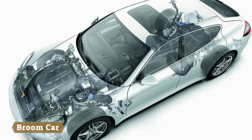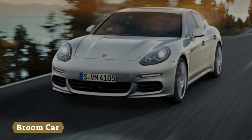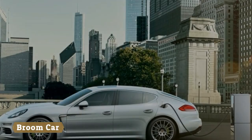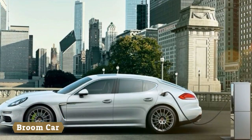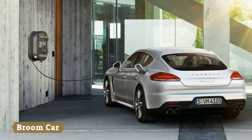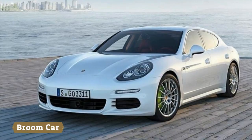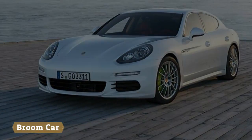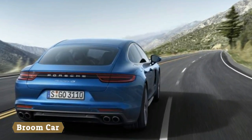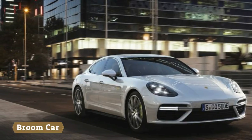The Sport Turismo's powertrain is the same as the four-door version, pairing a twin-turbo V8 with an electric motor to produce 680 horsepower and 626 pound-feet of torque. It'll do the 0-60 sprint in just 3.2 seconds on its way to a top speed of 192 miles per hour. Ceramic composite brakes are standard, along with Porsche Dynamic Chassis Control Sport with torque vectoring, 3-chamber air suspension with Porsche Active Suspension Management and 21-inch 911 turbo design wheels.